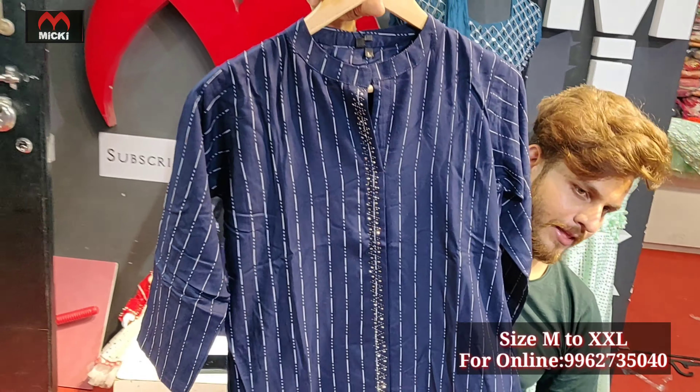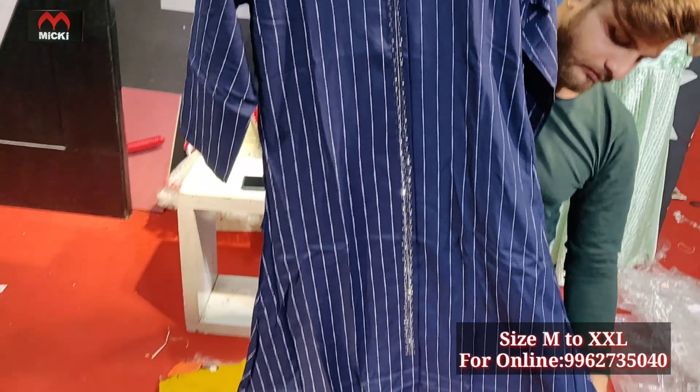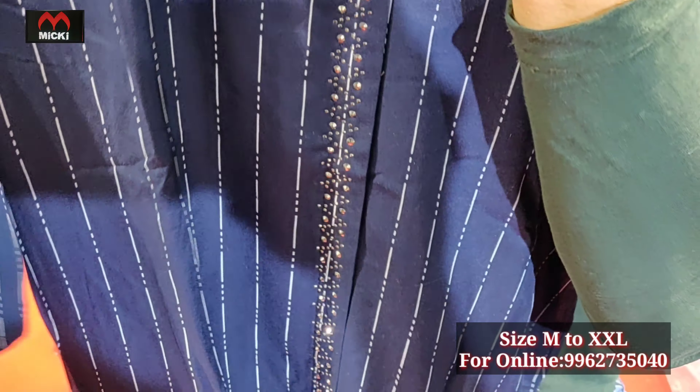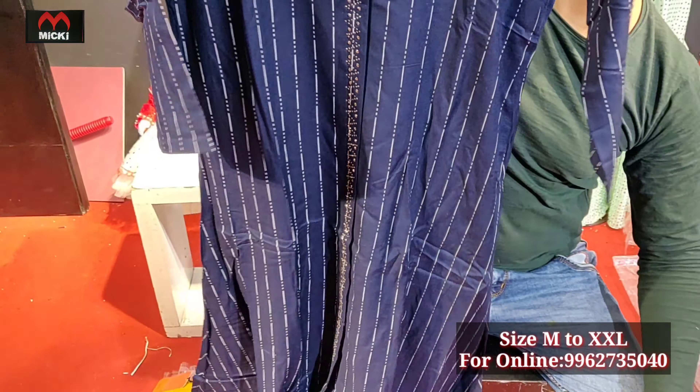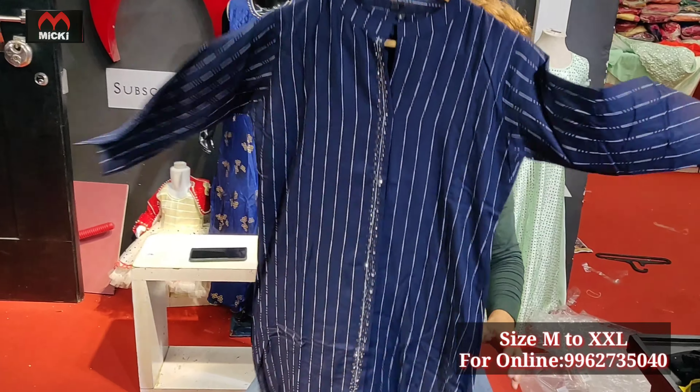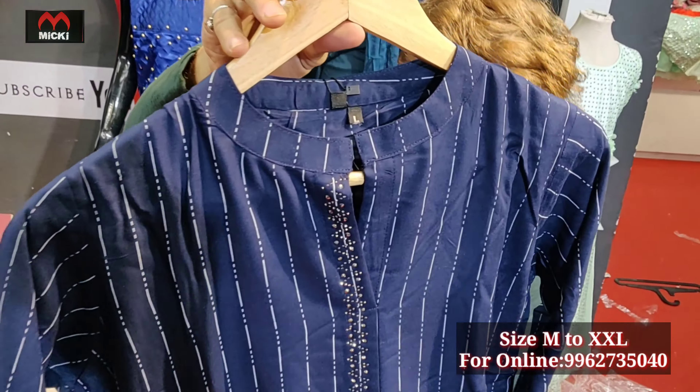Next design is navy blue color with standing collar neck, fully micro stone work, stripe fabric look in print. Size L to double XL, price flat 650 rupees — very different designs.